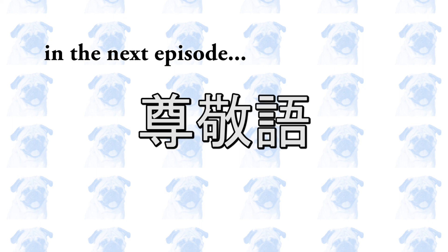This is the end of this video. In the next episode, I will explain how to use another form of 敬語, namely 尊敬語. See you next time. 次の動画でお会いしましょう。